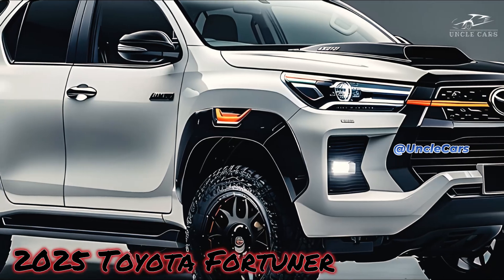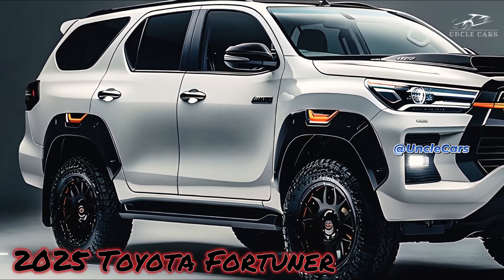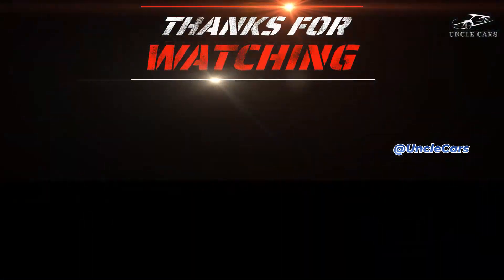If you're looking for a versatile and capable SUV, the 2025 Toyota Fortuner could be a good choice. With its cutting-edge innovation, improved performance, and fresh new design, the Fortuner is prepared to maintain its position as the market leader in the competitive SUV segment.